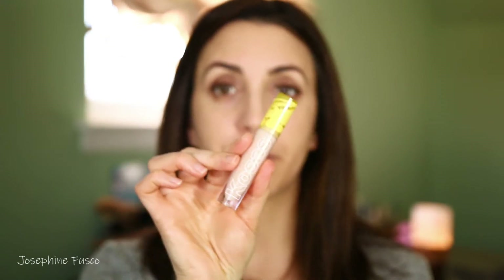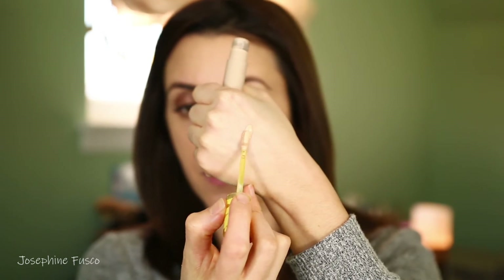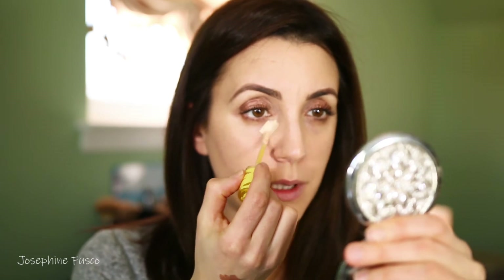Now we are going to go in with the concealer. Let me give you a swatch of shade three on the palm of my hand so you guys can see it. If you take a look at the applicator, it's that doe foot applicator. I'm going to do this side versus this side so you guys can see the difference. Typically when I start with a concealer, less is more, and then we're going to build. For an everyday look, this is as much as I would probably put on, and then just disperse it with my ring finger.